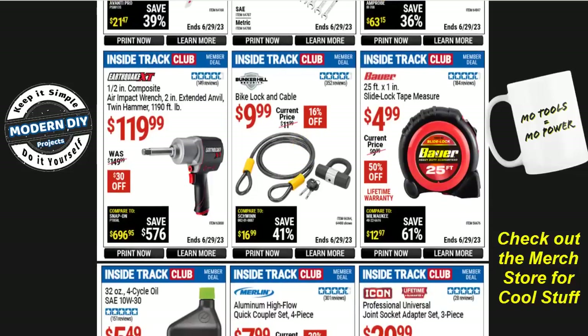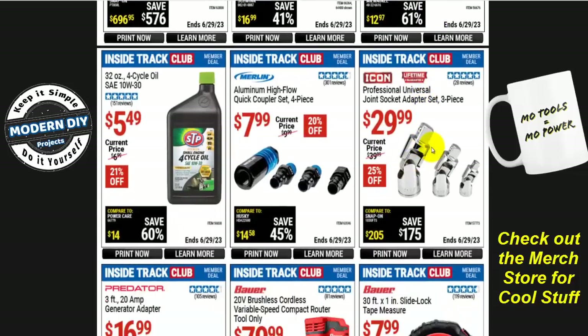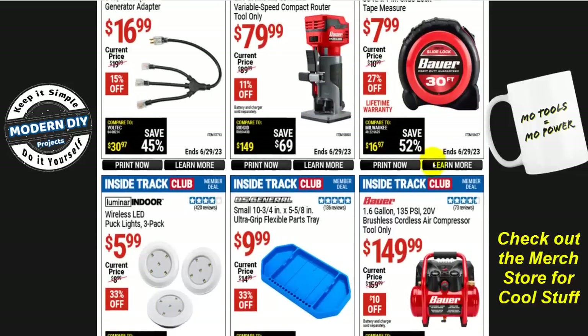Want some tape measures? From Bauer there's a 25-foot, 1-inch slide lock tape measure for $5, and an 8-buck 30-footer — they've got a lot of Bauer tape measures on sale. There's also the Icon Professional Universal Joint Socket Adapter 3-piece for $30 — normally $40, 25% off. Keep in mind you can get the Pittsburgh version for about $5, so it's up to you whether you want to spend $30 or get the Pittsburgh for one third the price.